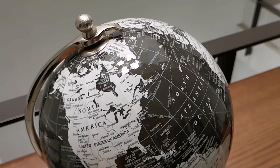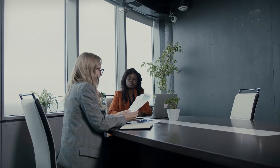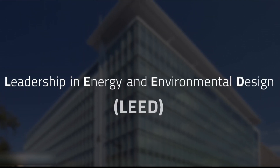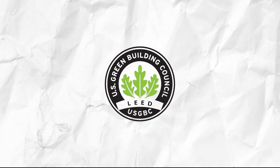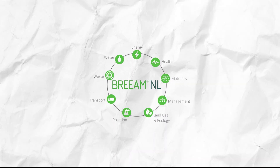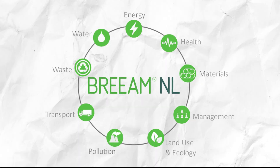Around the world, the idea of green building has expanded from modest homes to sizable offices and skyscrapers. To offer precise instructions on how to do so, some international certifications have been produced. The Leadership in Energy and Environmental Design, also known as LEED, was created by the U.S. Green Building Council to grade green buildings and give owners a framework for low-cost, high-efficient construction. The UK's Building Research Establishment Environmental Assessment Method, or BREEAM for short, is another well-known accreditation.